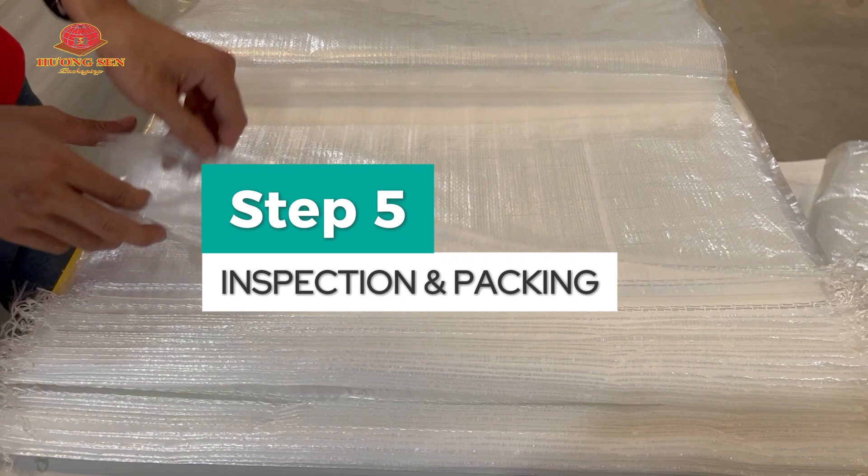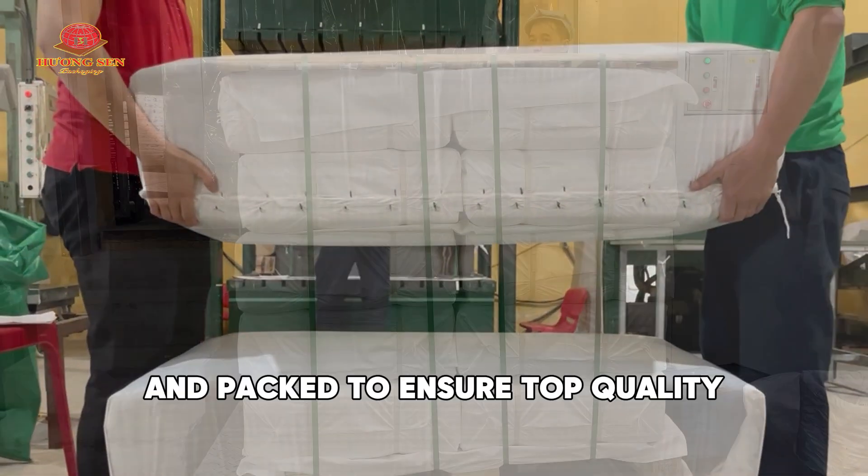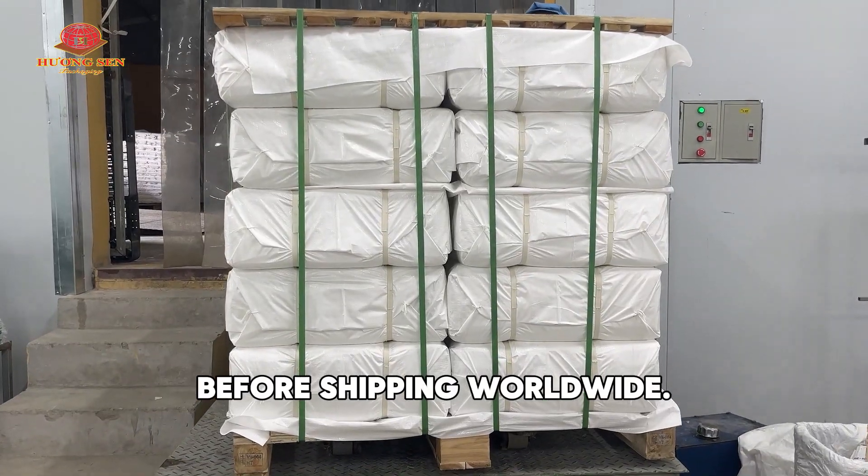Step 5: Inspection and Packing. Every bag is carefully checked, stacked, and packed to ensure top quality before shipping worldwide.